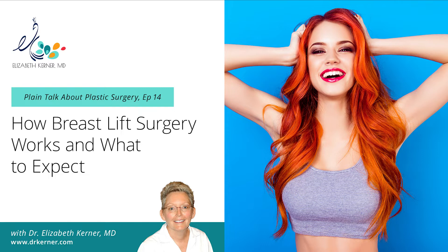Welcome to Plain Talk about Plastic Surgery, a podcast that brings you down-to-earth, honest and practical information about plastic surgery operations, procedures, and all the conditions that we deal with based on my 32 years of experience as a plastic surgeon. I'm Dr. Elizabeth Kerner, plastic surgeon based here in Plano, Texas, and today we're going to talk about mastopexy.